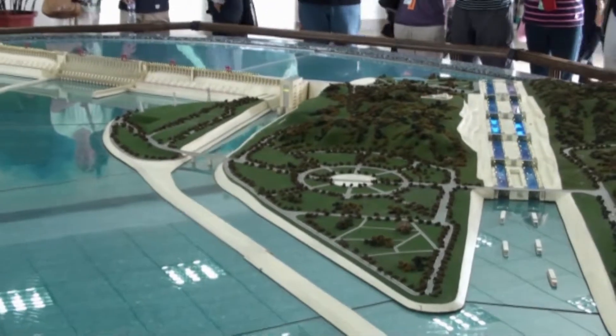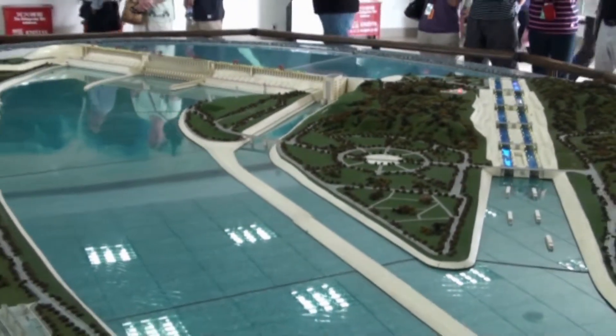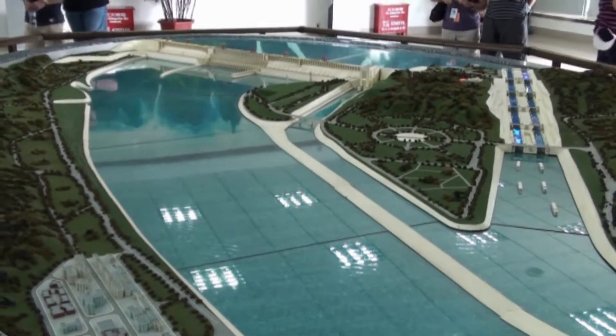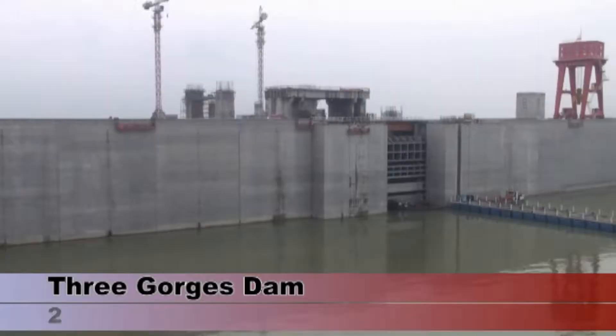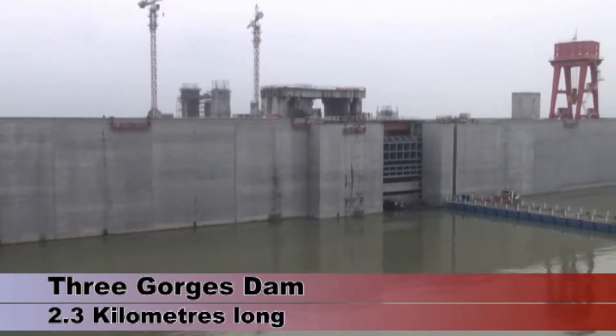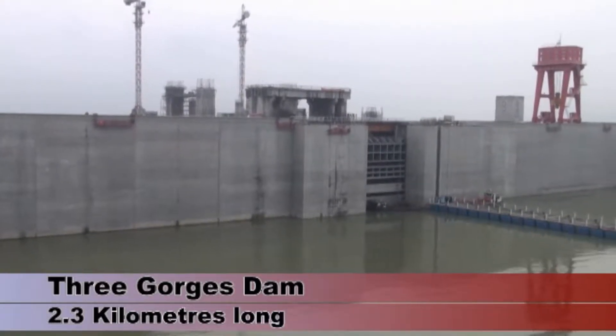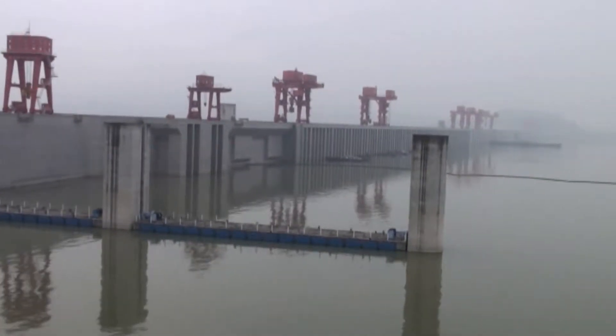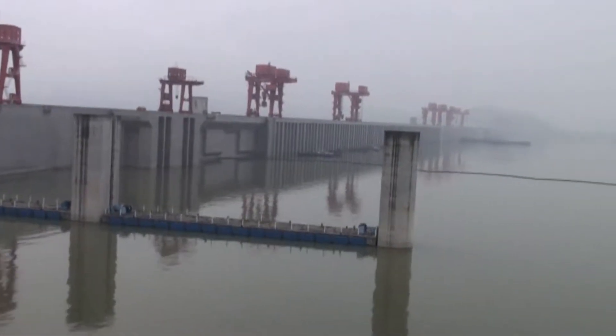But of course the dam itself has now become a major attraction. This model shows the layout, with the locks on the right-hand side and the dam itself on the left. They're also constructing a lift that will allow smaller ships to pass the dam much more quickly than the four hours it takes to pass through the locks, but the lift won't be ready for another two years yet.